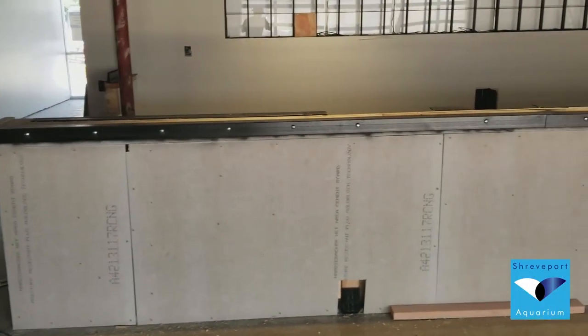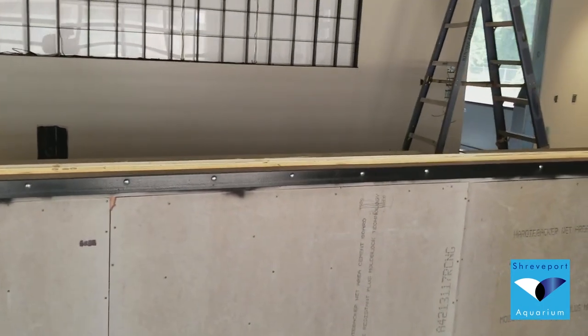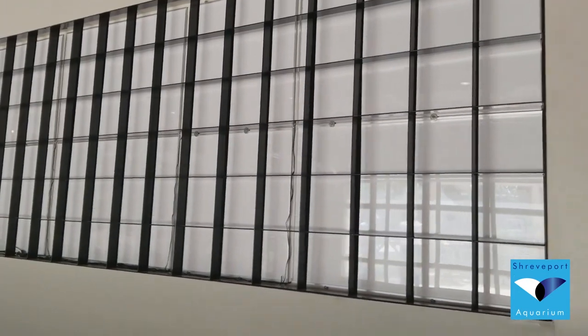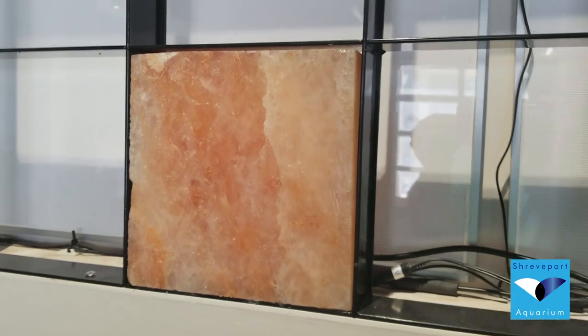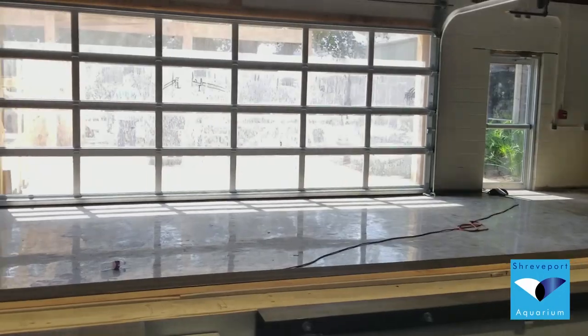The support for the salt bar has gone in and you can start to see some of the detail work being put into it. Behind the salt bar will be one of our favorite features — all of these grids will be filled with blocks of, you guessed it, salt, which will be backlit and illuminated for an incredibly unique bar and one of the best-looking places to grab a drink in Shreveport.